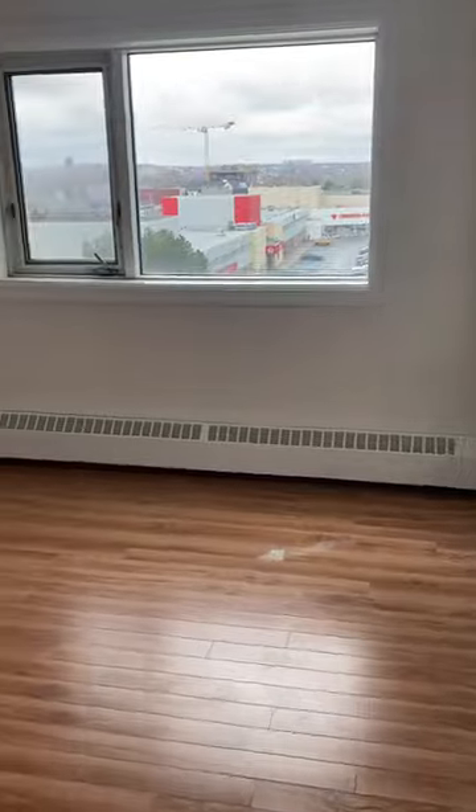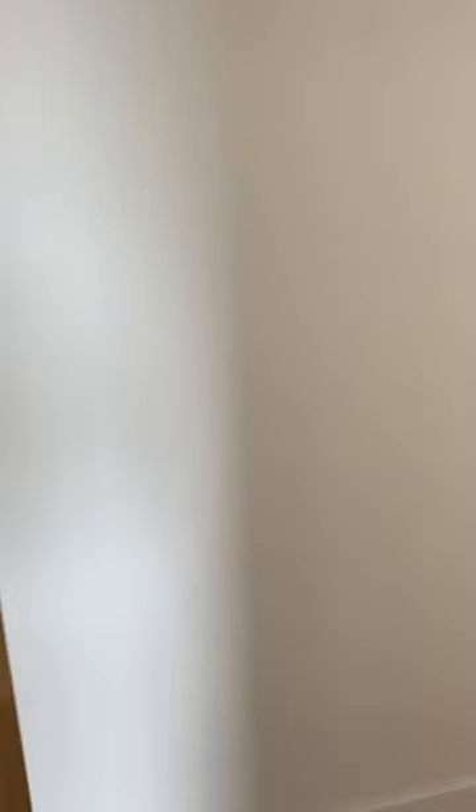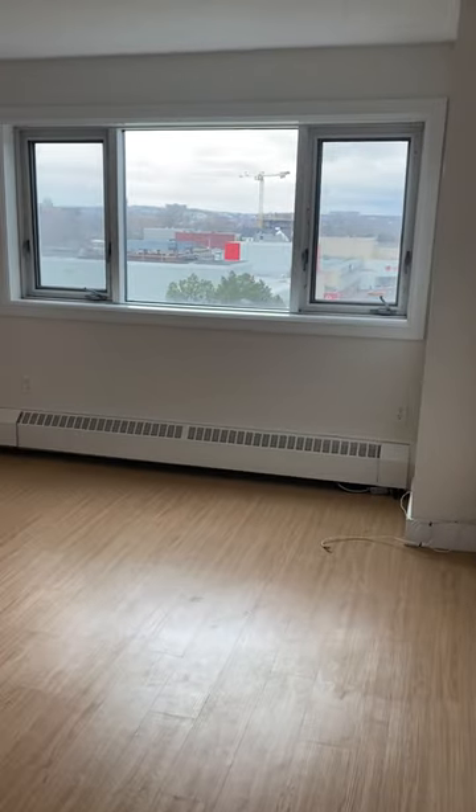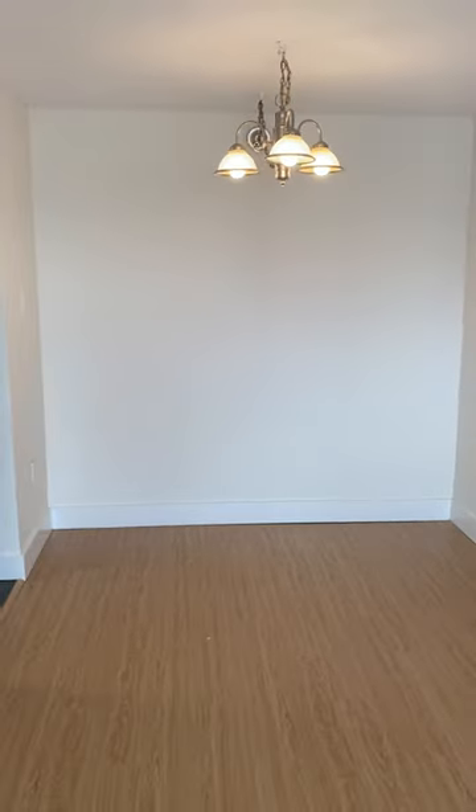And next to this bedroom is bedroom number two. And then we're going into the living room. It's nice and bright with the windows in this apartment, and the living room is open right into the dining area.